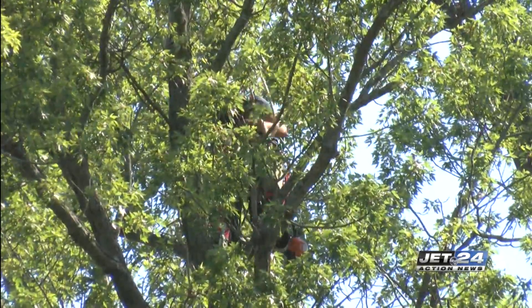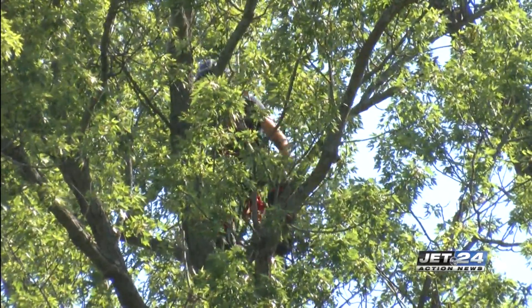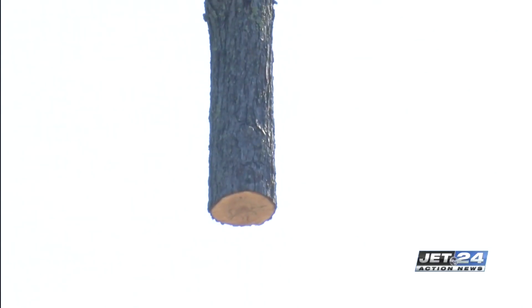They also say that once the tree is down, they'll evaluate what to do with that spot and what to do with the wood from the maple tree.